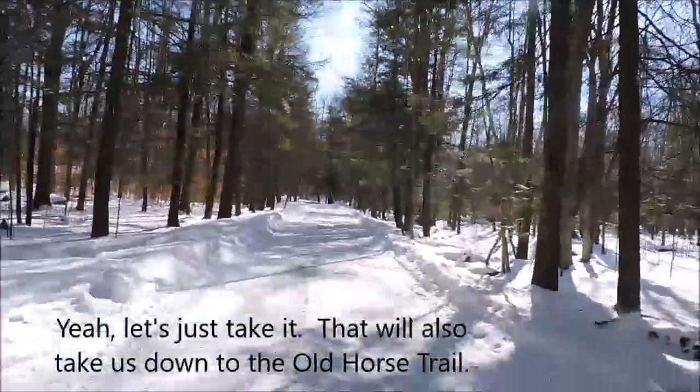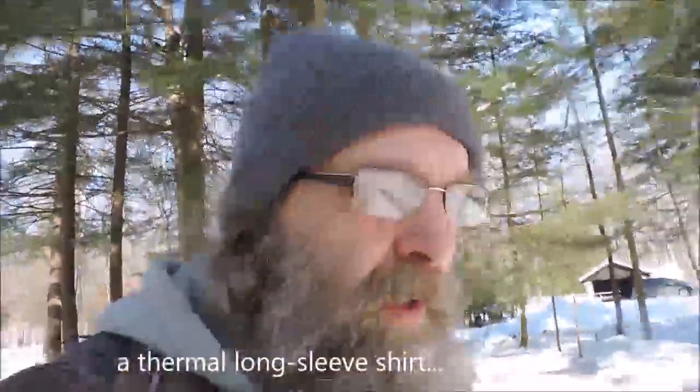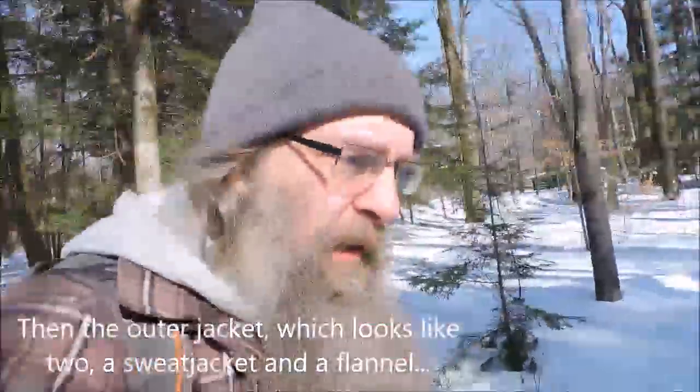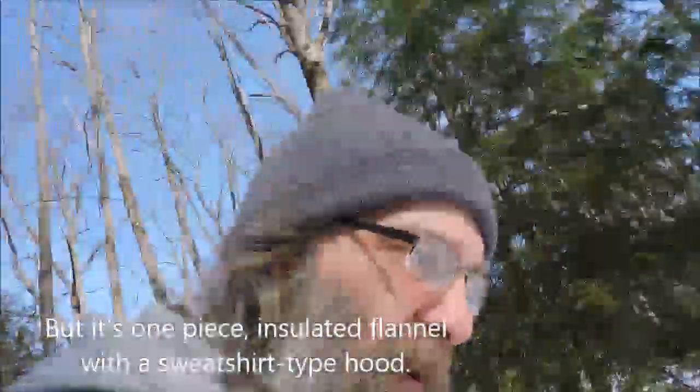I'm wearing a t-shirt, then a thermal long-sleeve shirt, and then another long-sleeve shirt over that, and a fleece vest. And then the outer jacket, which looks like a sweat jacket and a flannel shirt but it's one piece — an insulated flannel with a sweatshirt-type hood.